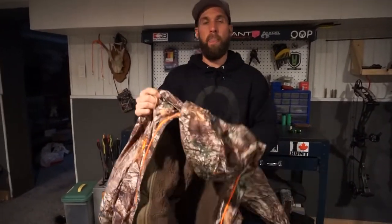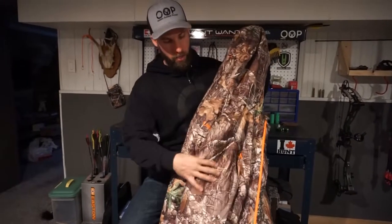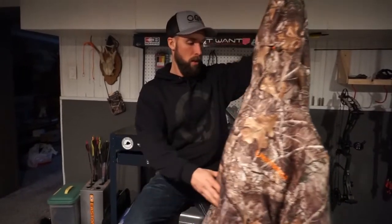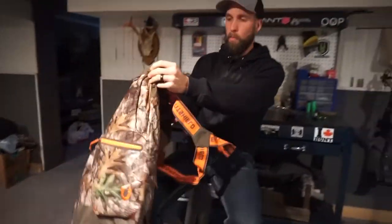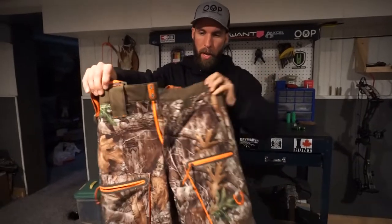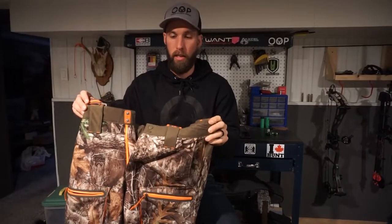Price point on these: this jacket is $200. Sometimes you can grab it on sale at Canadian Tire — probably around the $160 region for a sale price. Paired with $180 bibs, so for $400 you are fully covered for winter hunting.